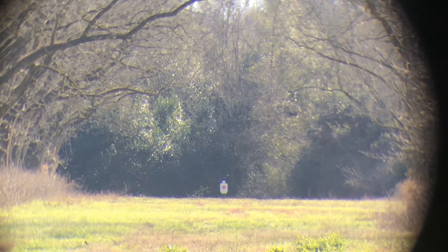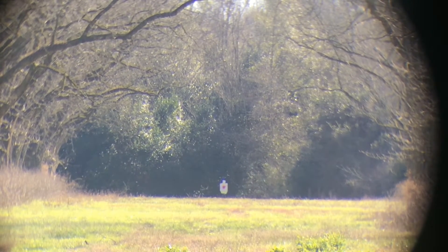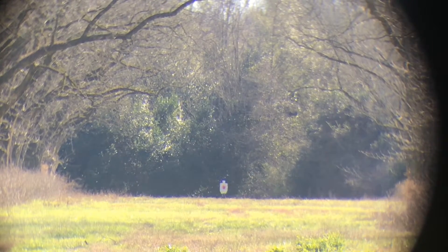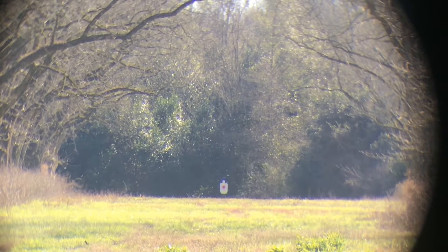We're gonna try and push the .308 up to 700 yards today. Elevation is at 19.75 minutes of angle up. Wind is pretty minimal, two to four miles an hour, kind of random.